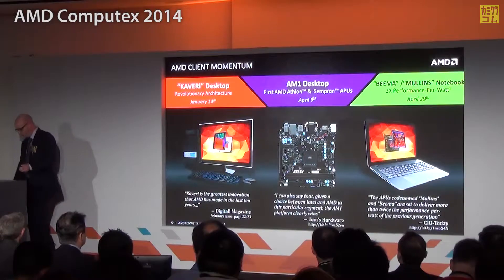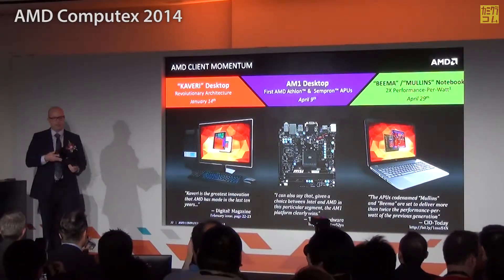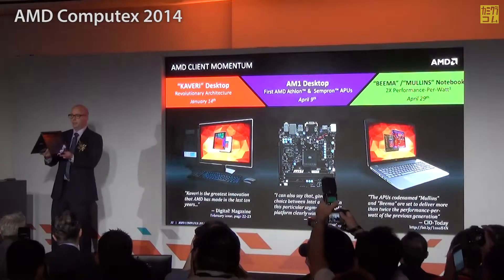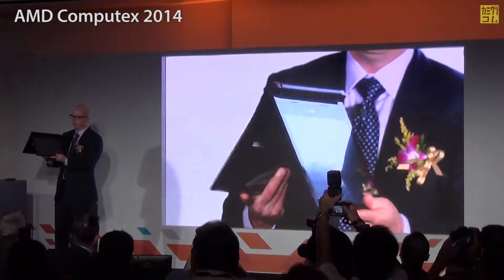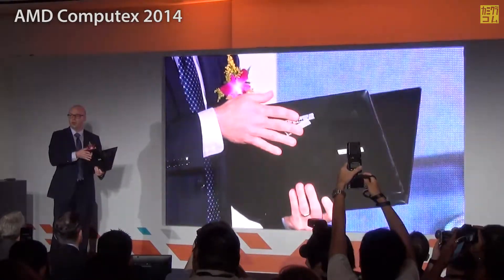We've seen huge momentum and the ramp is going great. Let me show you a product from Lenovo that's a great example of what we've done with Beema and Mullins. Here's a great multi-mode device with a 300-degree hinge. What Lenovo has done is use Beema to take this kind of two-in-one to aggressive price points, making it accessible to end users in a great form factor and great design. Beema is here now — it's launched, it's in market — and this is just one of the great designs in our Beema portfolio.